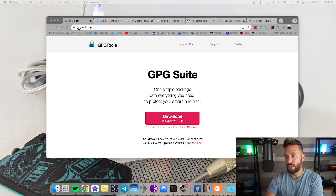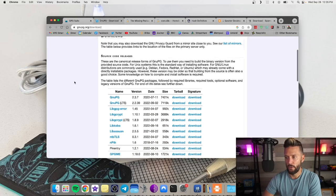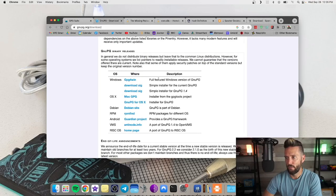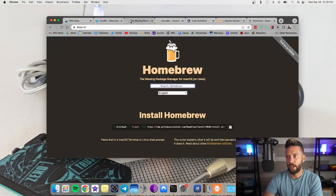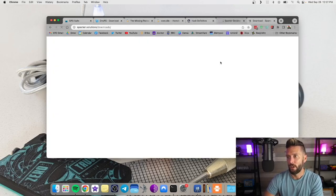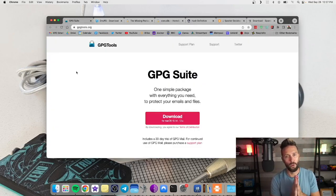If you're on a Mac, head to gpgtools.org and download GPG Suite and install it — very simple. Download it, double-click the package, and it'll install on your computer. If you're on Windows, check out gnupg.org/download. There are a couple of options for Windows — if you scroll down, you'll see OS Windows, which is a full-featured Windows version of GNUPG. We're also going to be installing Homebrew and testing out some software on Specter Wallet and Sparrow Wallet just to see how it works.